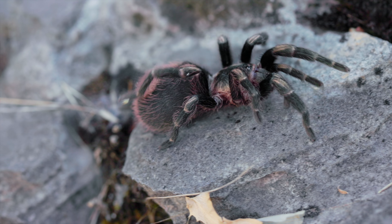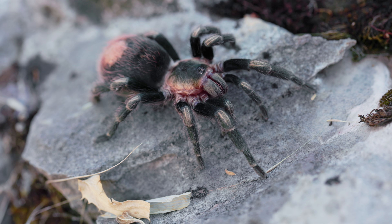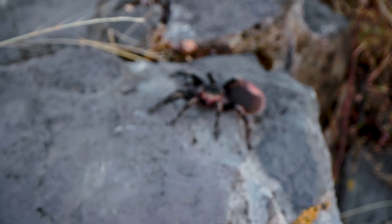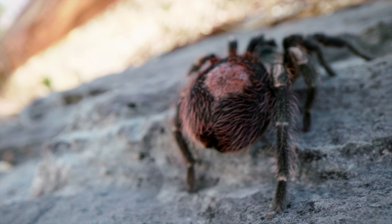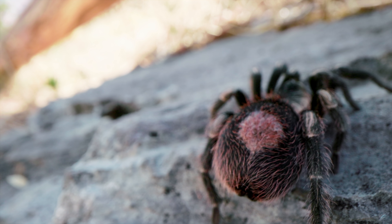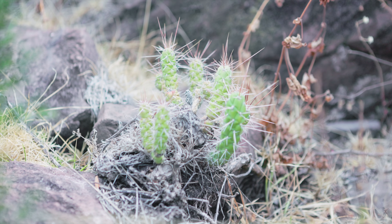The temperatures, as always, were around 8 to 10 degrees Celsius in the morning, and it truly warmed up during midday. But underneath rocks it was still around 11 to 12 degrees Celsius, which is around 53 degrees Fahrenheit.